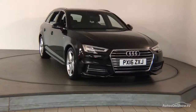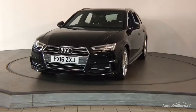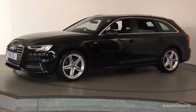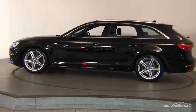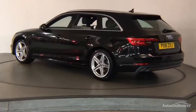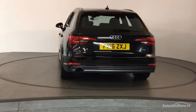Before reaching our forecourt, every pre-owned Audi we receive has to go through six independent background checks, completed with a full service history provided. Each car is then subject to a stringent 145 separate mechanical, interior, and exterior inspections, and only once it has passed all of these will we move forward.